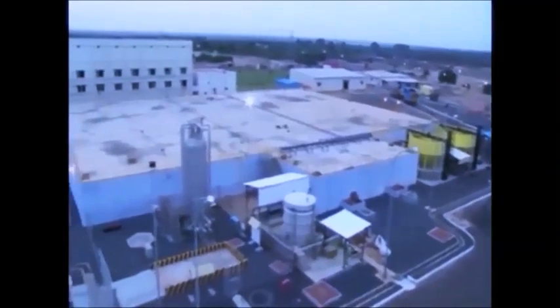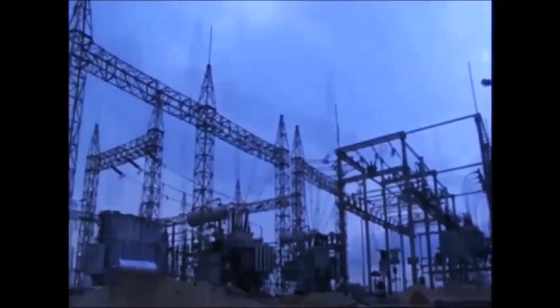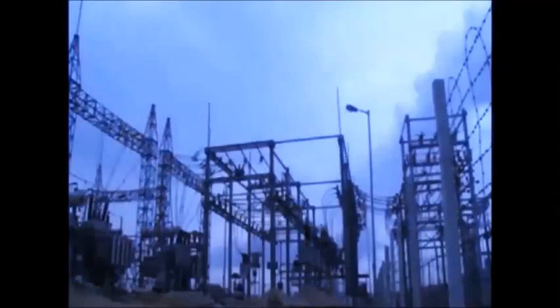Sodium hypochlorite is added as a preservative. For uninterrupted power supply, an 11 kV substation is in place for all power requirements of the entire project.